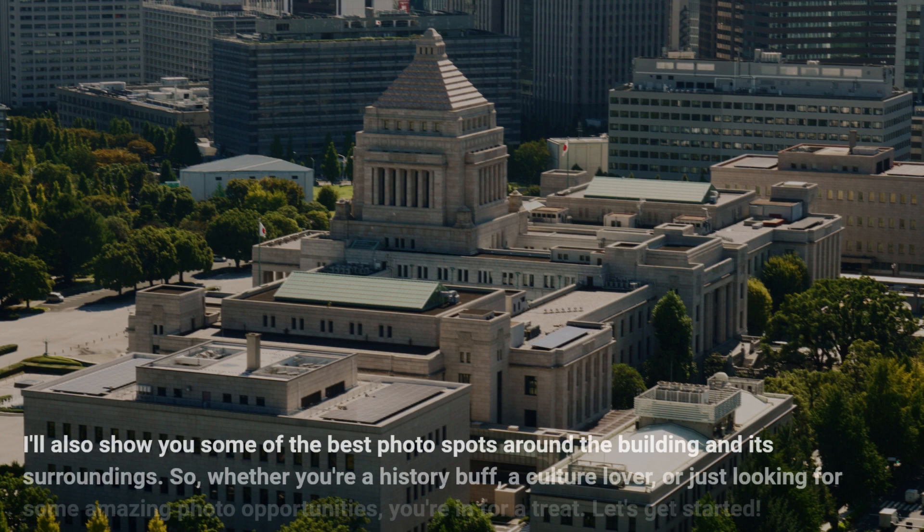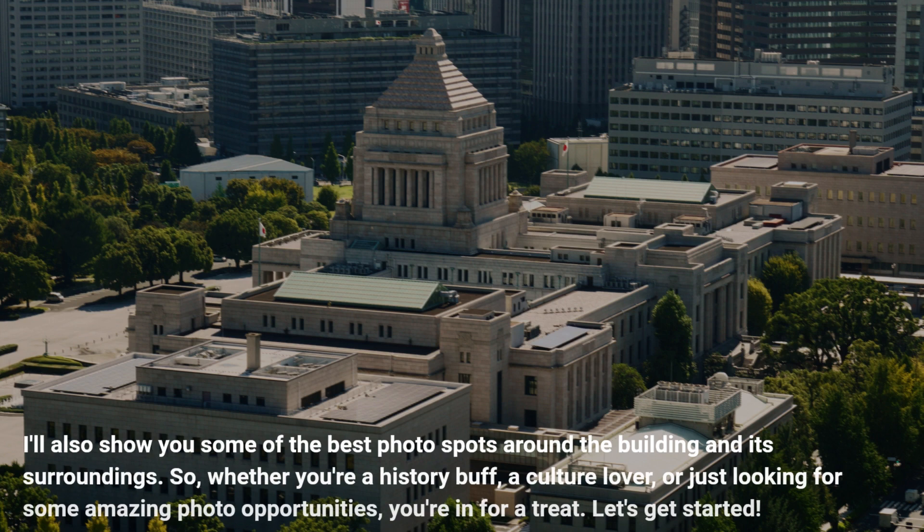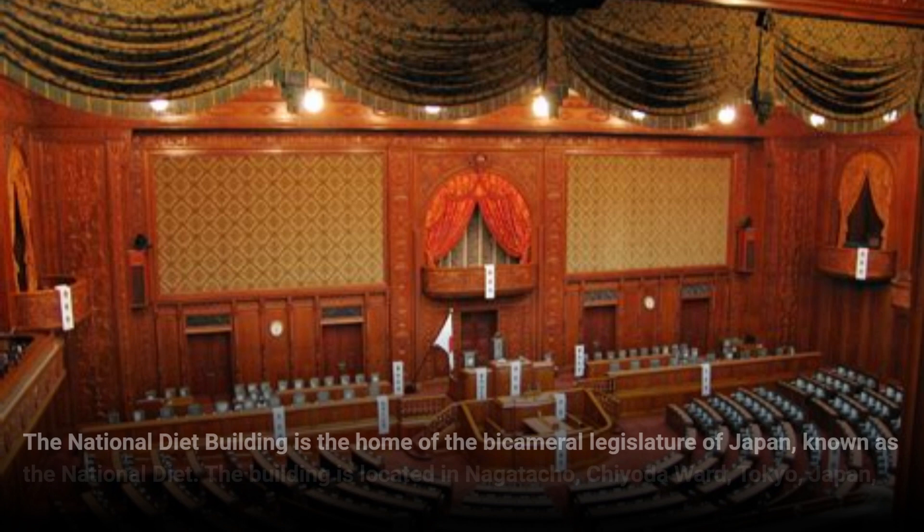So, whether you're a history buff, a culture lover, or just looking for some amazing photo opportunities, you're in for a treat. Let's get started.